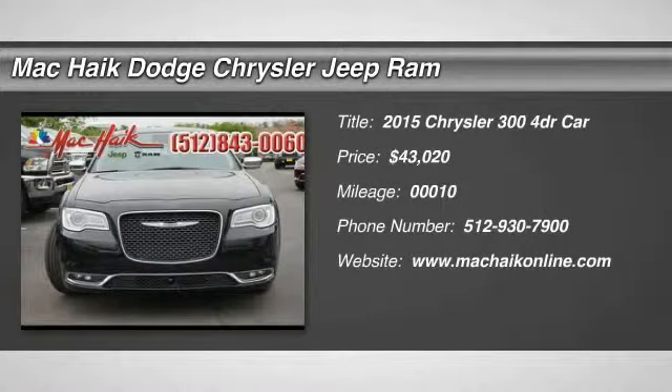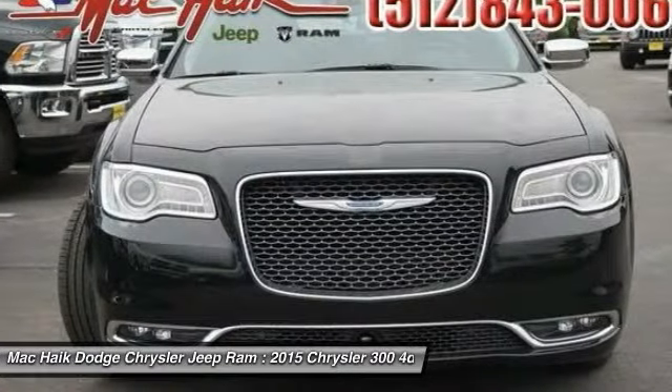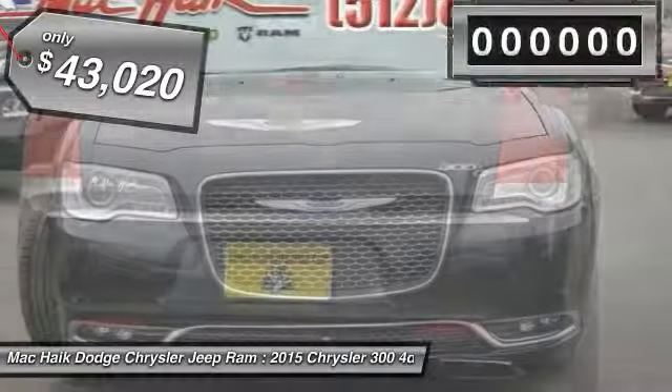The 2015 Chrysler 300 combines sport and luxury in one unique and powerful package. If you're looking for elegance and performance, the 300 delivers and is priced below $45,000.